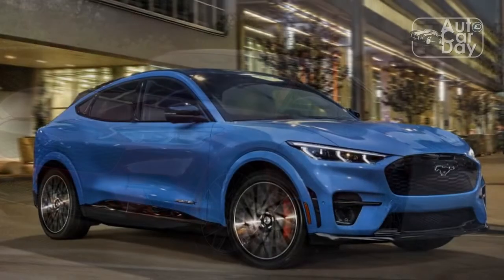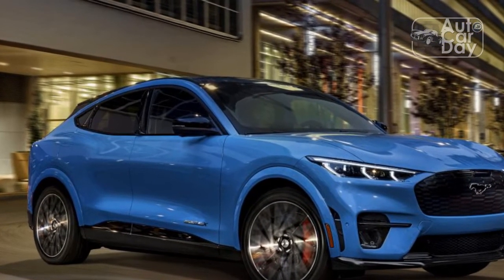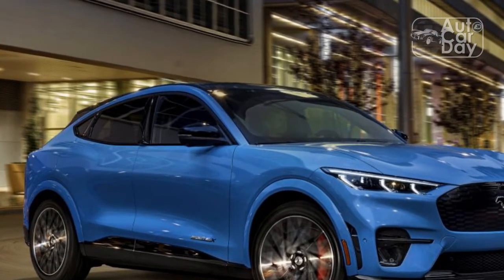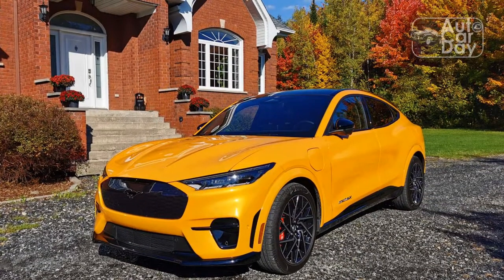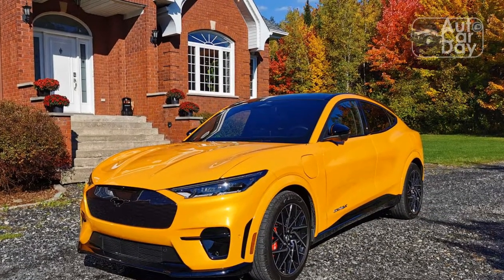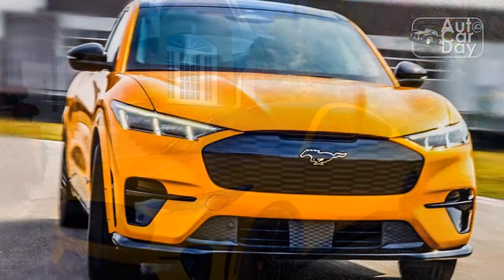Beyond the stiffer suspension, the Mach-E GT is light on other changes. It retains the same brake setup — 14.2-inch front rotors with 4-pot calipers and 12.4-inch rears on single-piston stoppers — and an identical 14.6-to-1 steering ratio. Unsurprisingly, the behavior of both the brakes and steering match every other Mach-E.